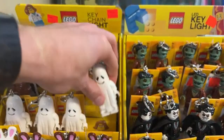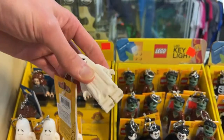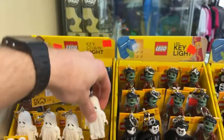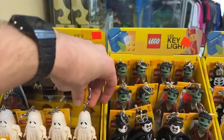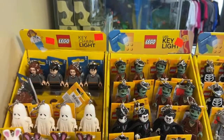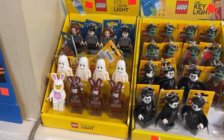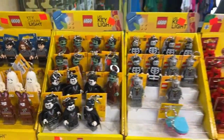Look at these Ghost keychains — these are so cool! It's a classic Lego ghost, so bulky but awesome. No rare Wolf Pack keychain that I can see, Henry, but we do have Ghosts — that's about as close as it gets to classic castle.